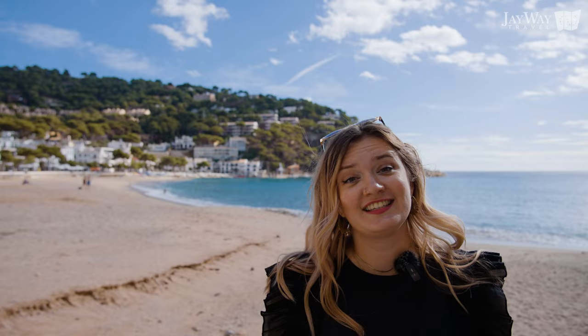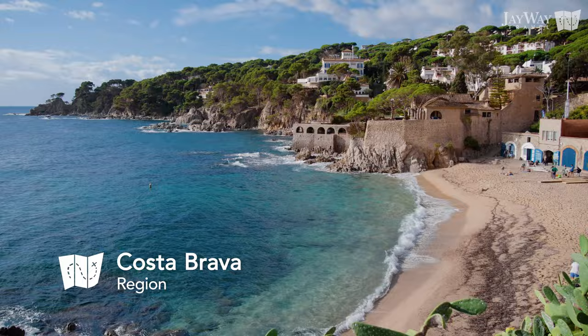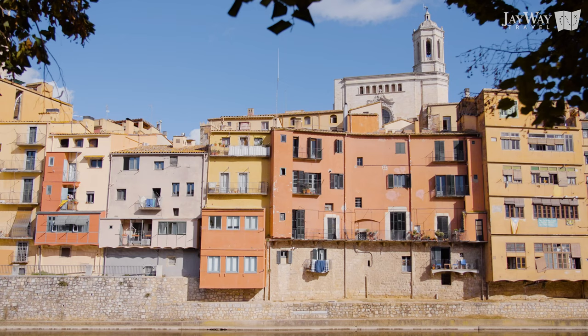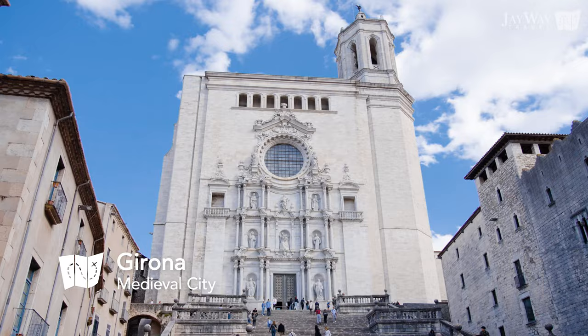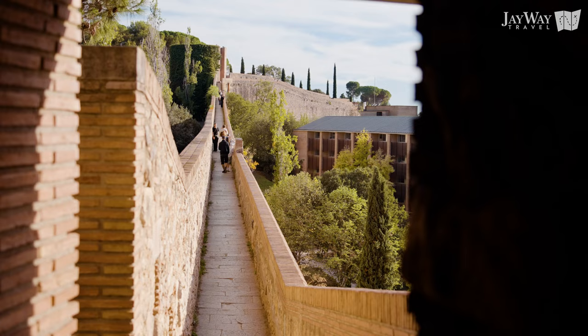Or discover the Catalan coastline on a day trip to Costa Brava. As a J-Way guest, you can choose a private or small group tour to visit this stunning area with a knowledgeable and entertaining guide. Visit the quaint medieval town of Pals and then venture further to see the ancient city of Girona. Stroll through the medieval streets and Game of Thrones filming locations and learn more about the Catalan Jewish community of the Middle Ages. Ask about this one-of-a-kind experience when booking your custom trip to Spain at jwaytravel.com.